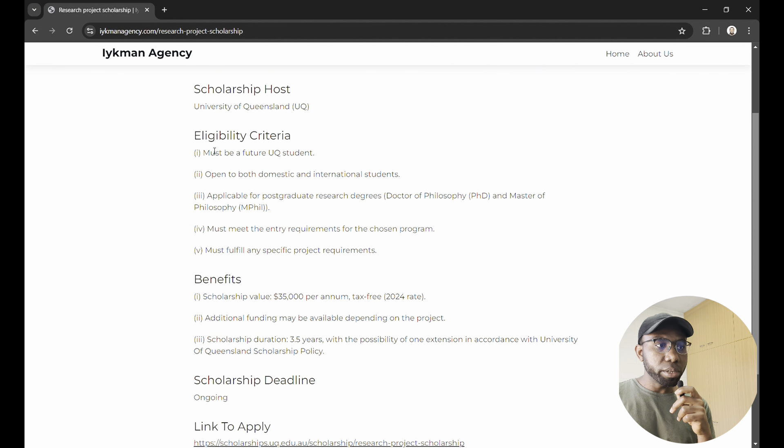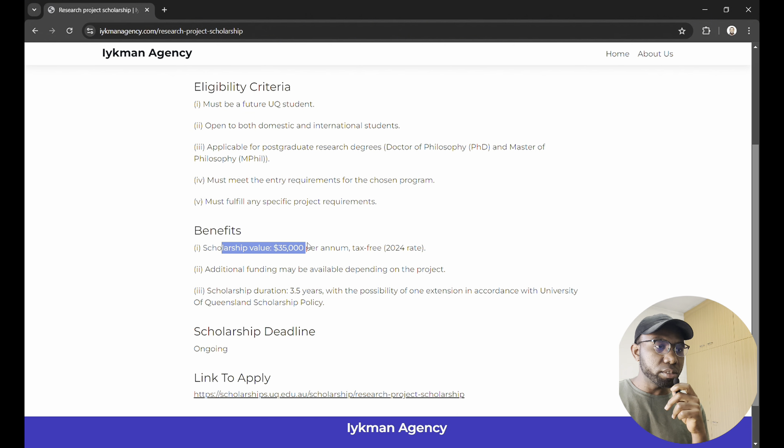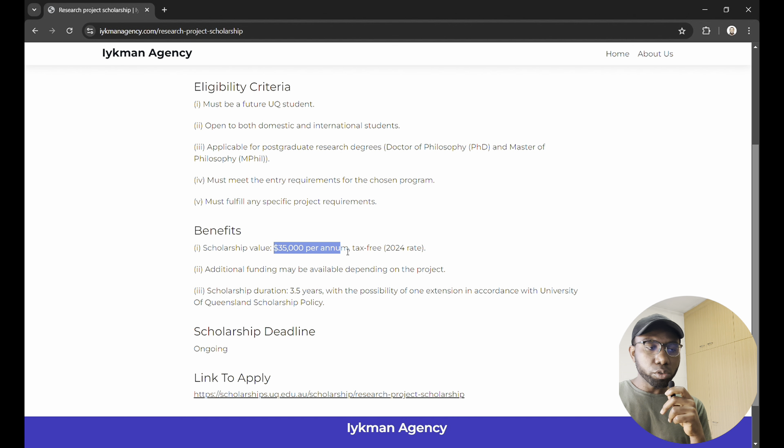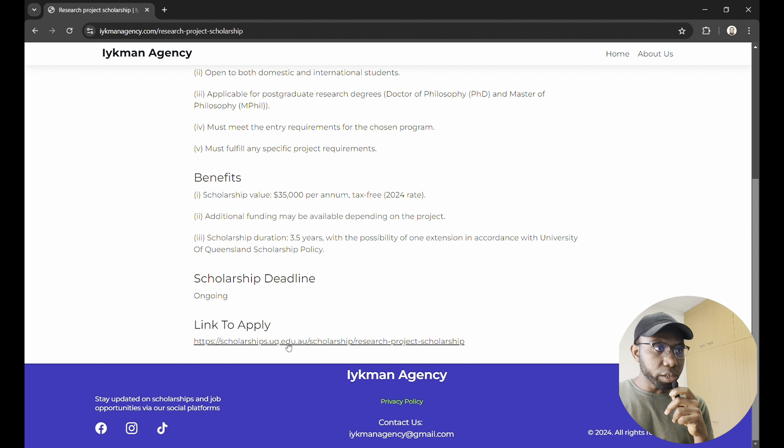It takes us to a page where we see the scholarship details and the eligibility criteria. You'll need to be willing to come study at UQ — it's open to international students and applicable for PhD and master's students. The scholarship value is five thousand dollars per annum for living expenses, while your school fees and all other fees are covered by the scholarship.